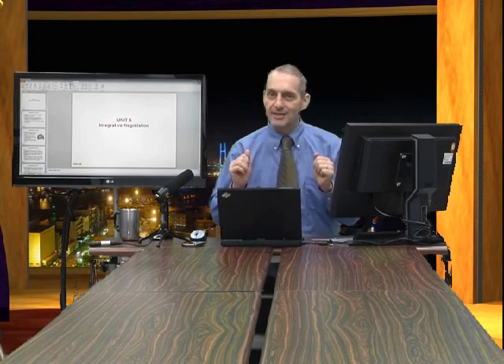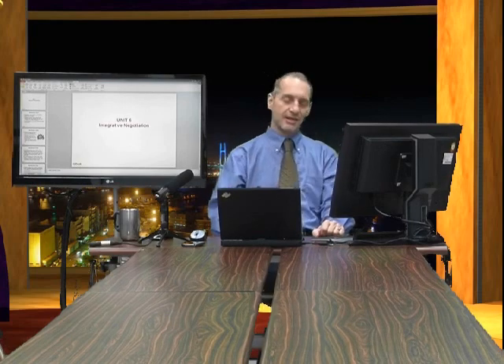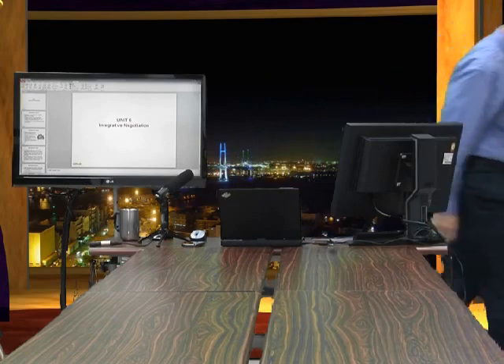That's a wrap on integrative negotiation. Good luck with your integrative negotiations — win-win, expand the pie, think outside the box. See you next time.